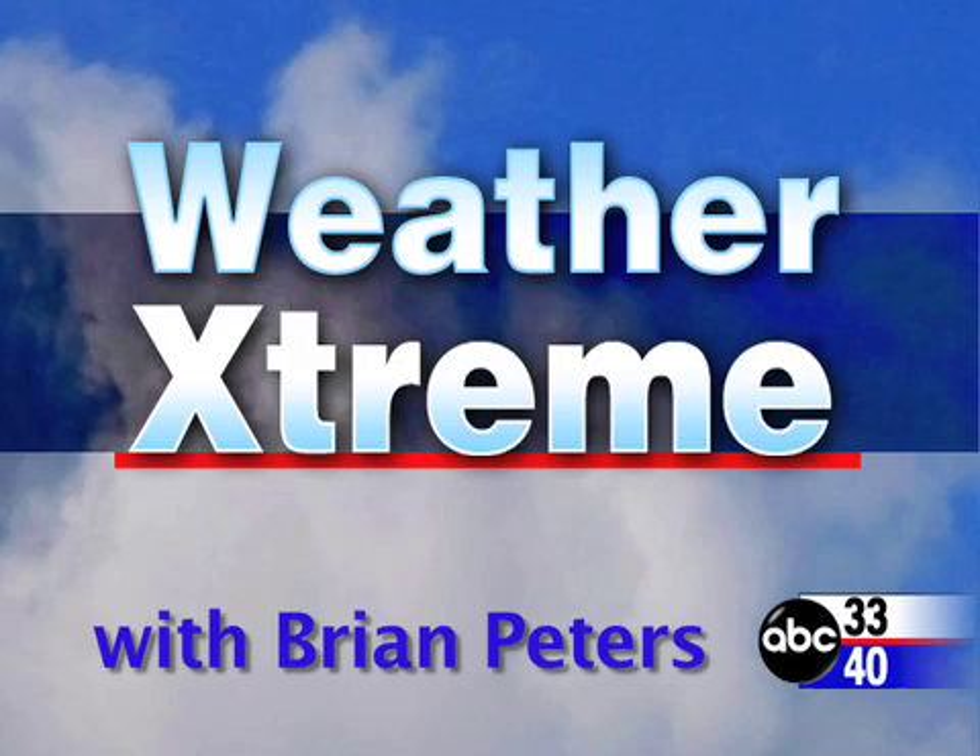You've clicked on the Weather Extreme video. I'm ABC 3340 meteorologist Brian Peters, and this is the Saturday, January the 5th edition.